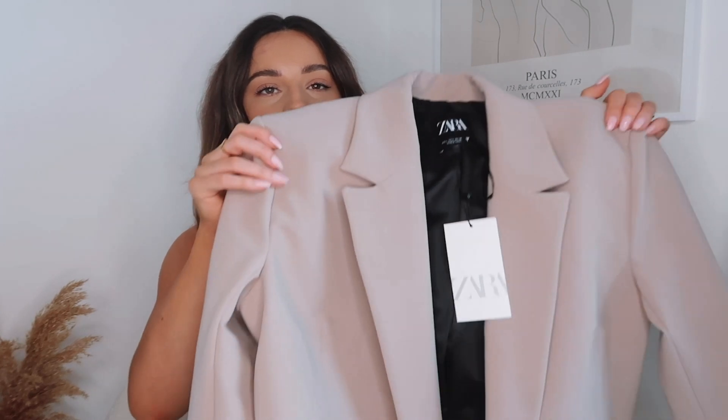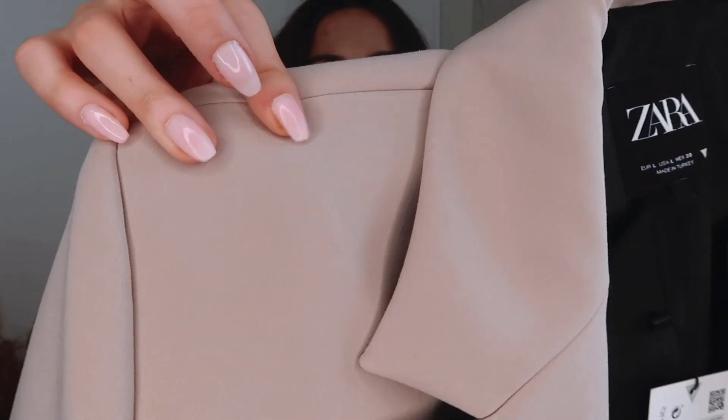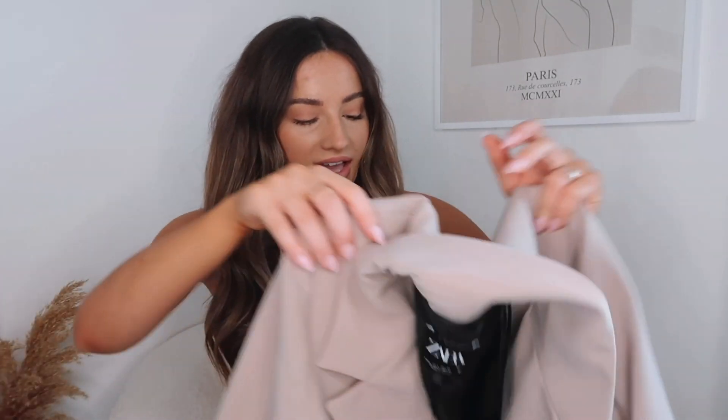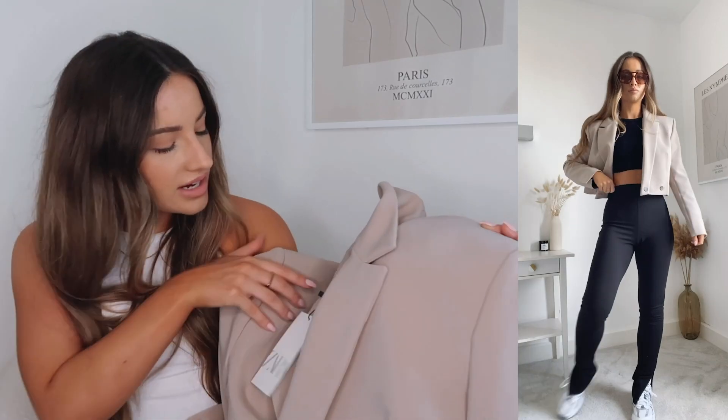Another blazer I have from Zara is this cropped one. I got this in a size large because I wanted it to be quite oversized — I love the effect when you wear a skinnier trouser or skinny jean with an oversized blazer over the top. This one was £49.99 and the quality is literally incredible. It's in this taupe nude colour, really thick and structured with quite big shoulder pads. It's got a slit on the sleeve which you can unpick if you want, and two buttons on the front so you can do them up for even more structure. I've styled this before with a white bralette, jeans and heels. In the cutaways I've styled it more casually with a little black tank top, trousers, and trainers.